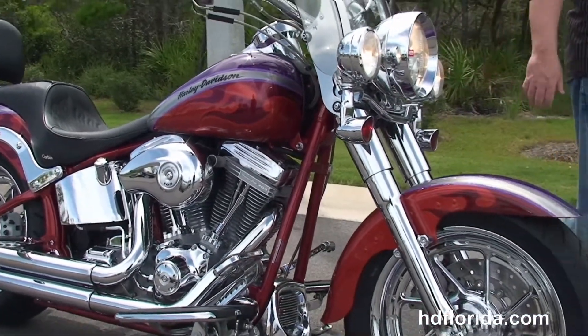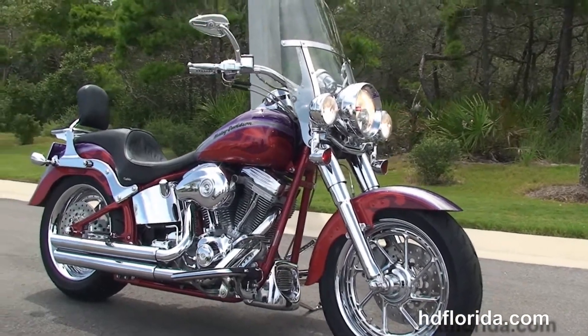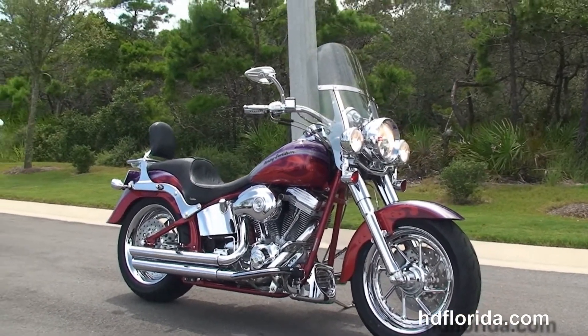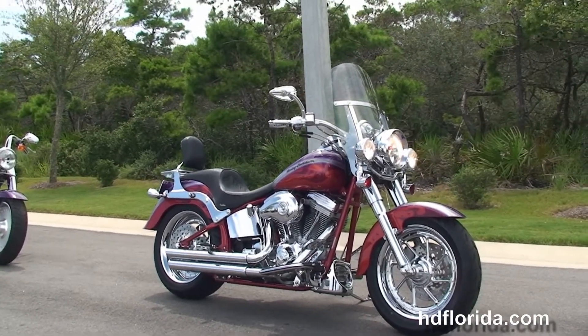Here at the world famous Harley-Davidson of Panama City Beach, all our bikes are fully serviced and safety inspected. We take anything on trade: import motorcycles, cars, campers, trailers, boats, RVs, ATVs — you name it, we take it, as long as we don't have to feed it.